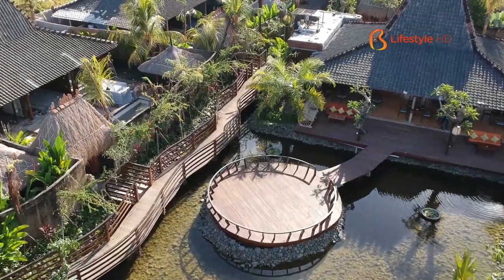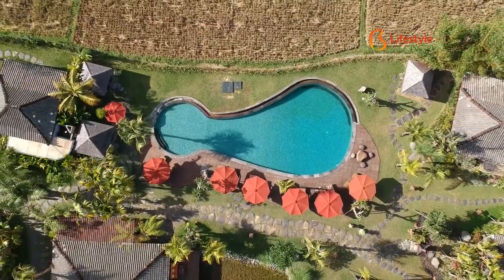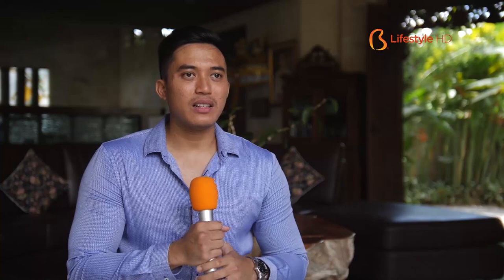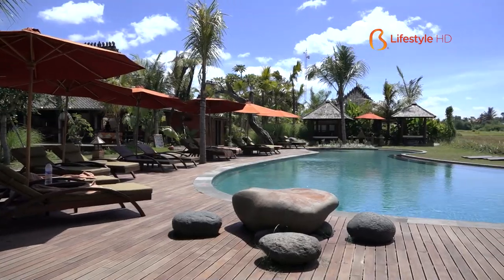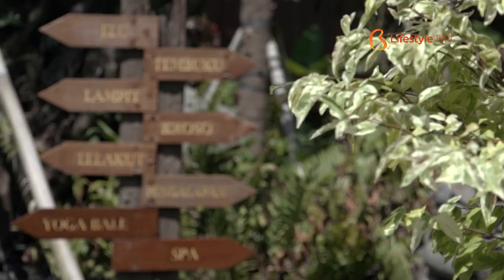We can also spot an outdoor pool with tropical green views all around. Fasilitas pendukung di Adiwana Area Villas meliputi 2 main pools, 1 restoran dengan kapasitas sekitar 40 seating, 3 unit spa, dan juga gym yang cukup besar.